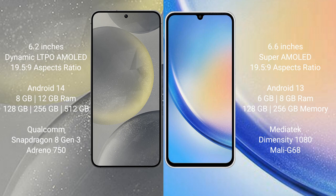The Samsung Galaxy S24 runs on Android 14, while the Samsung Galaxy A34 runs on Android 13. The S24 comes with 8GB or 12GB RAM and 128GB, 256GB, or 512GB internal storage, powered by a Qualcomm Snapdragon 8 Gen 3 processor. The A34 comes with 4GB, 6GB, or 8GB RAM and 128GB or 256GB storage, powered by a MediaTek Dimensity 1080 processor.